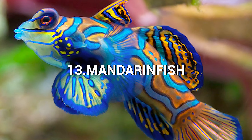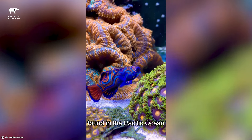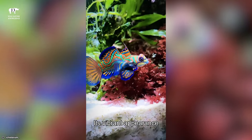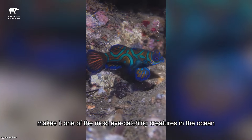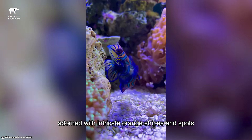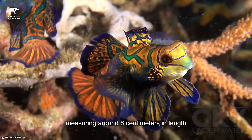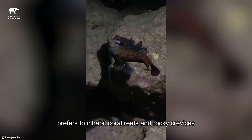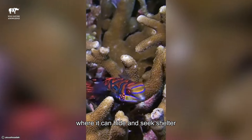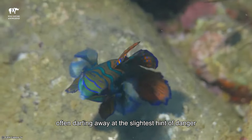Number 13: Mandarin Fish. The Mandarin Fish is a dazzlingly colorful fish found in the Pacific Ocean, particularly in the waters around Southeast Asia and Australia. Its vibrant appearance makes it one of the most eye-catching creatures in the ocean. Sporting a bright blue body adorned with intricate orange stripes and spots, the Mandarin Fish is like a living work of art. This small fish, measuring around 6 centimeters in length, prefers to inhabit coral reefs and rocky crevices where it can hide and seek shelter. Despite its stunning appearance, the Mandarin Fish is a shy creature, often darting away at the slightest hint of danger.